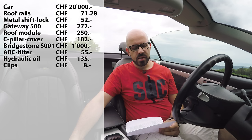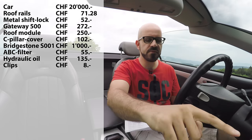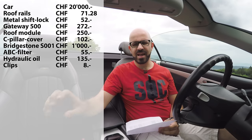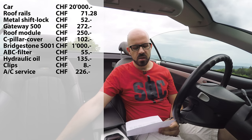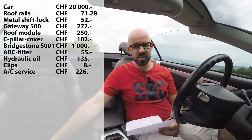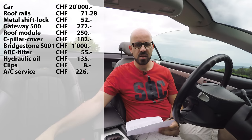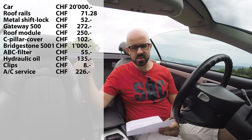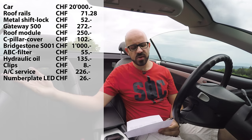In August 2016 I did an AC service because the air conditioning wasn't blowing cold anymore — it needed a refill and a valve replacement — that was 226 Swiss francs. I also upgraded the number plate lights to LEDs since they were cracked anyway. The legal E-marked LEDs cost me 26 francs.